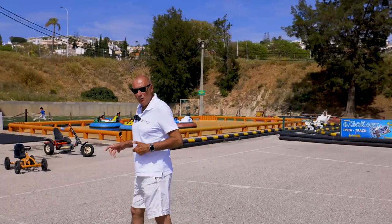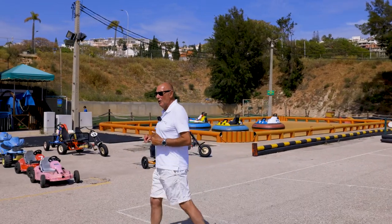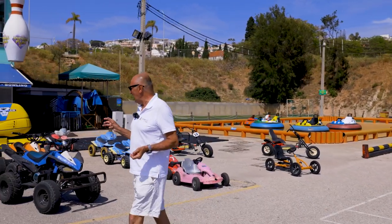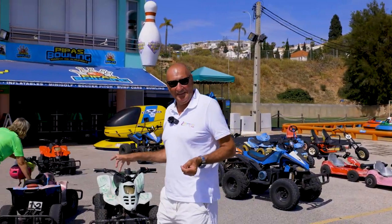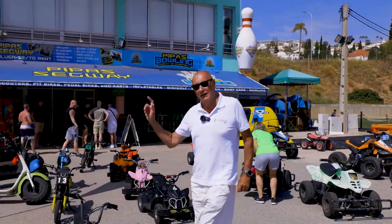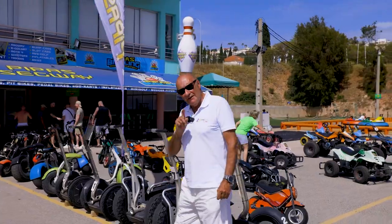And don't worry — in addition to all the water-based activities that smaller kids can't go on, they've also got a lot of stuff for the younger children or the young at heart, like buggies, scooters, segways, little bikes, and a lovely big area to play in. There's a go-kart track inside the marina, and lots for kids to do in a very safe environment.